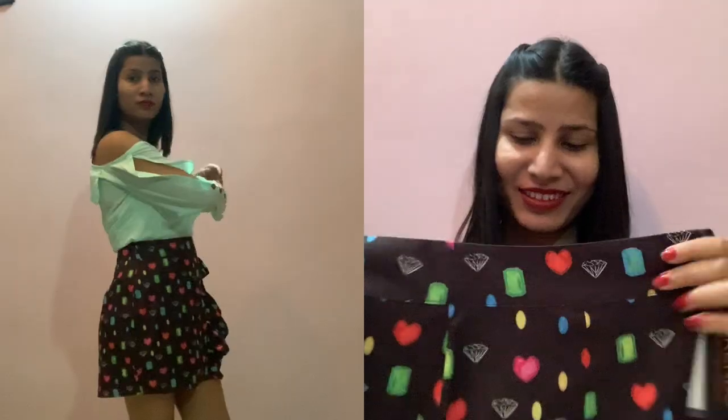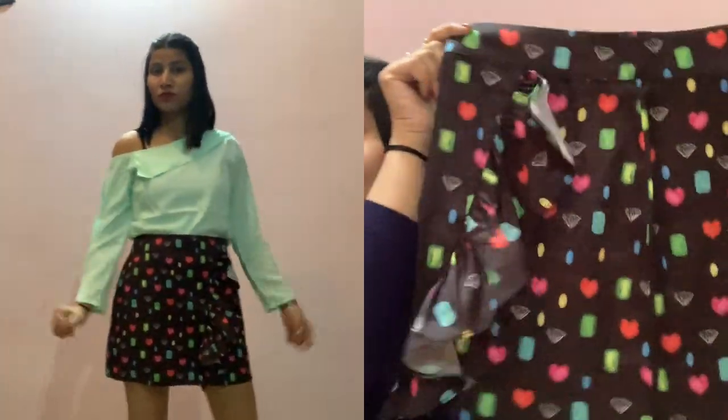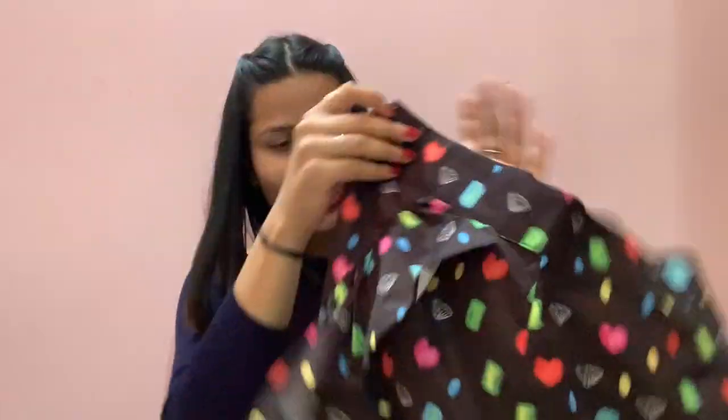Now moving on to the skirt section, and everything is below 500 rupees. I have just three skirts with me, and unfortunately none of the three fit me properly — one is tight and one is loose. I will show you guys anyway; if you like them, please order for yourself and I will tell you the sizes as well. My favorite is this cute little skirt — can you see the frill here?